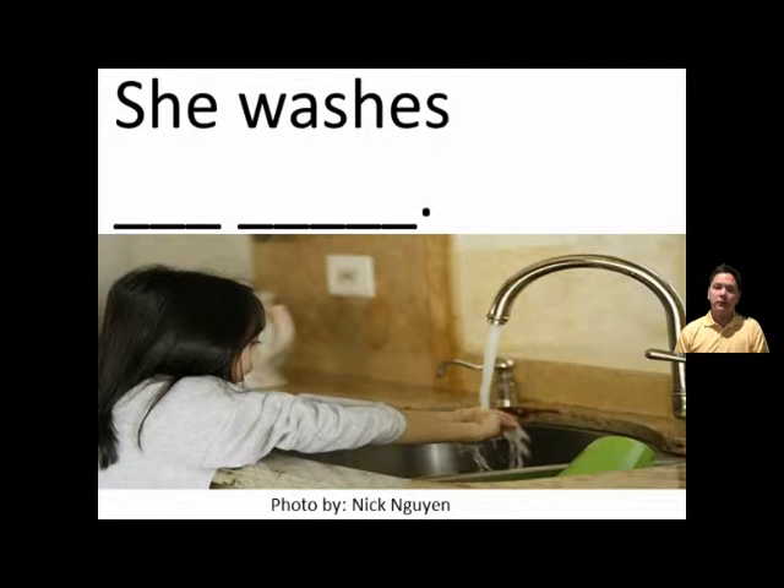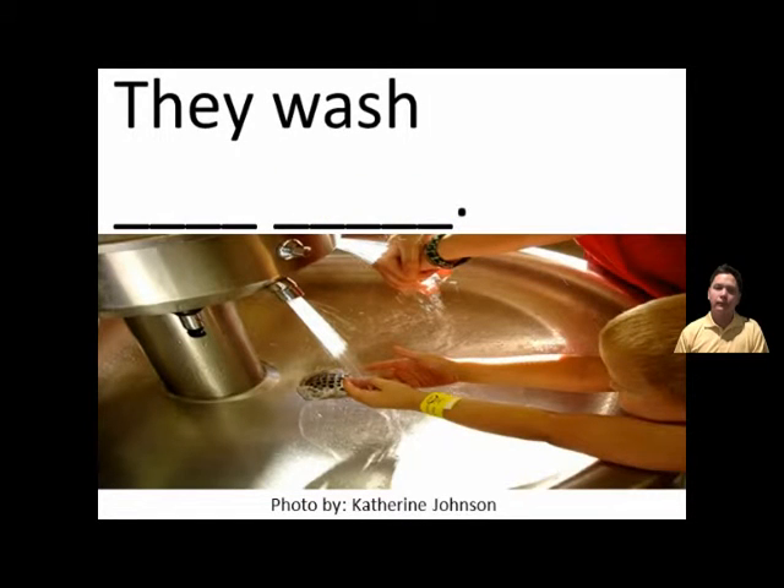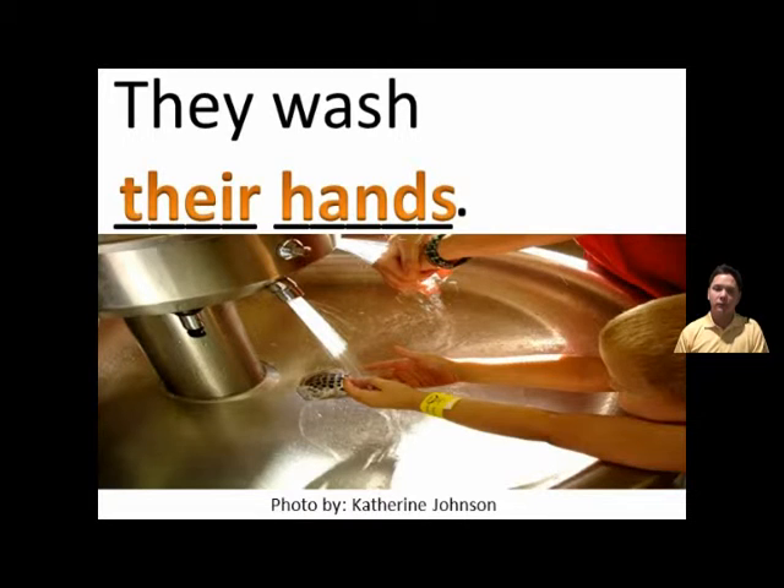She washes her hands. She washes her hands. They wash their hands. They wash their hands.